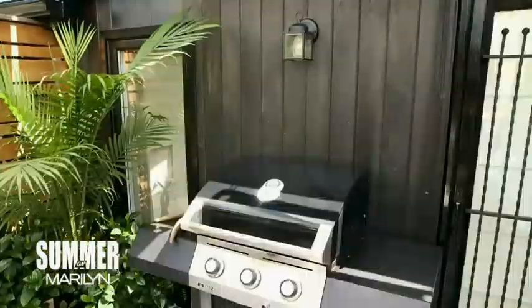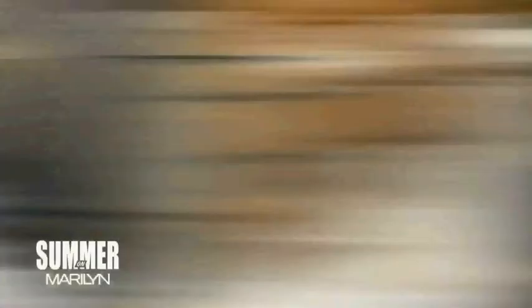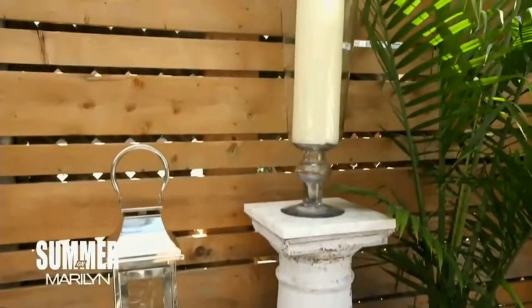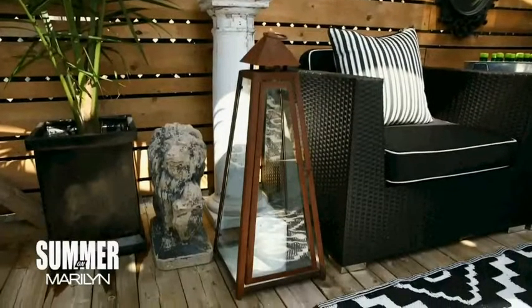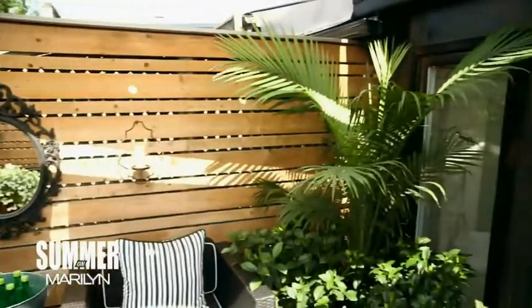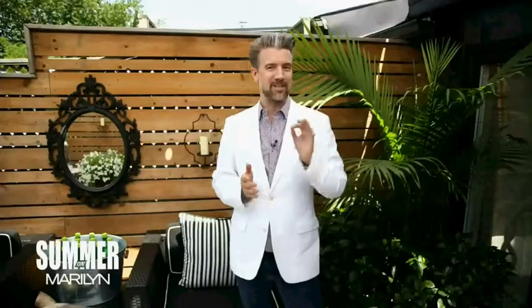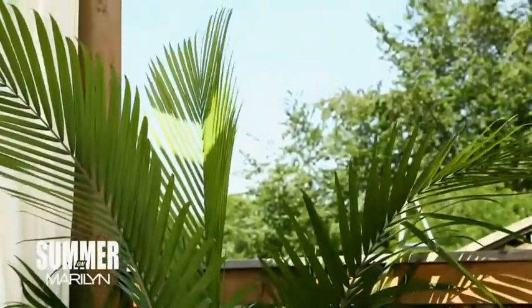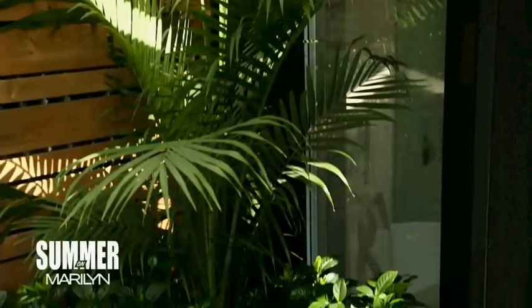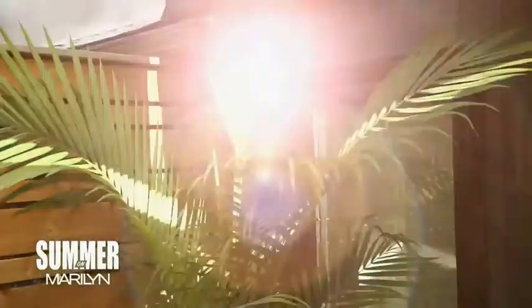We all know how important lighting is inside the home and honestly, outside is really no different. Obviously a functional working light near the barbecue is imperative but ambiance is just as important. By spreading the candlelight throughout the space, you're able to create a beautiful soft glow for entertaining. Encourage the feeling of a warm tropical climate and add some fluttering palm trees for a dash of luxury. However, I would recommend viewing them as you would cut flowers — enjoy them for as long as you can and let them go when they're done.